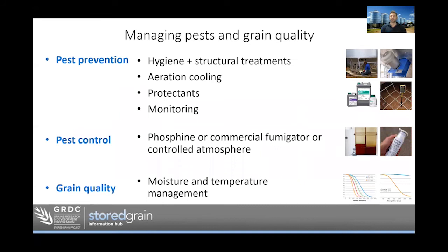That covers the nuts and bolts of insect control. I haven't gone into too much detail today but hopefully given you enough information to be aware of what's involved. Next time we can go into more detail about how we actually manage aeration and how we apply those protectants.